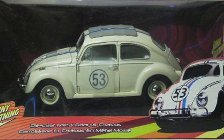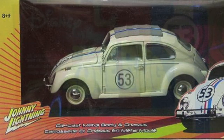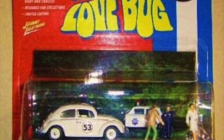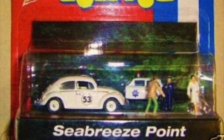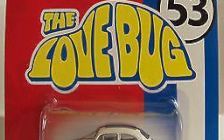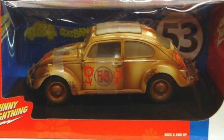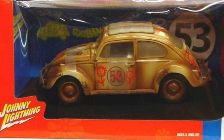In terms of models available, Johnny Lightning has been the biggest producer of Herbie diecasts. They have produced a nice range of cars including single models, carded dioramas, and gift sets. They range from about £25 and are generally easily available. The models are well produced and nicely packaged, and are available in small scales — 1:64 — and large scales — approximately 1:43. They produce versions from The Love Bug, Herbie Goes Bananas, and Herbie Fully Loaded.